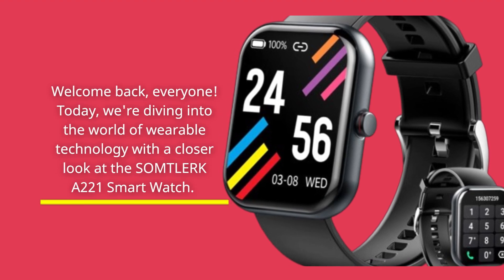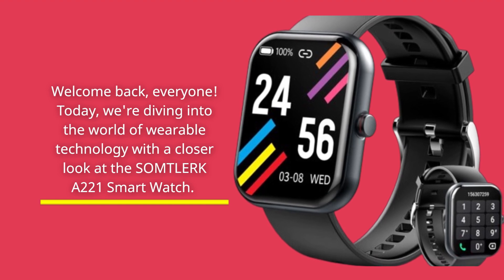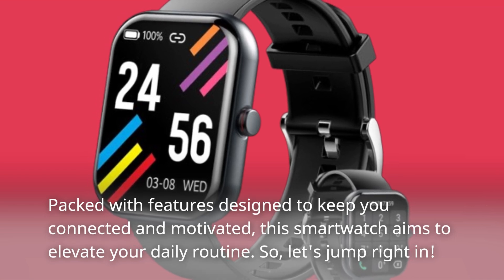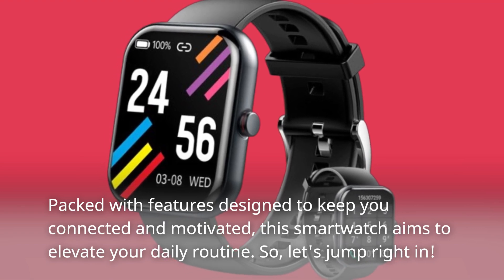Welcome back, everyone. Today, we're diving into the world of wearable technology with a closer look at the Somtolurk A221 smartwatch. Packed with features designed to keep you connected and motivated, this smartwatch aims to elevate your daily routine. So, let's jump right in.